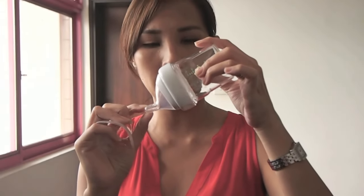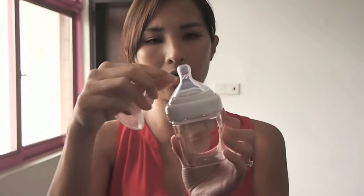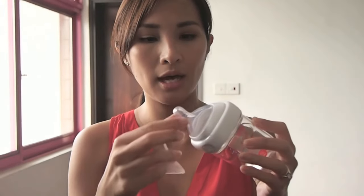without having to wiggle it to the center. The elliptical teat obviously mimics our natural nipple, and this minimizes nipple confusion.